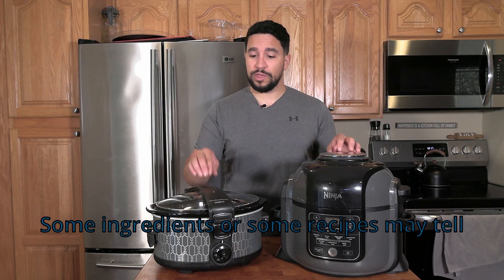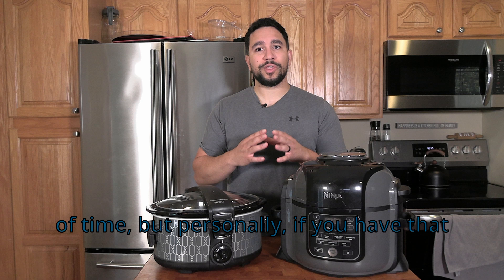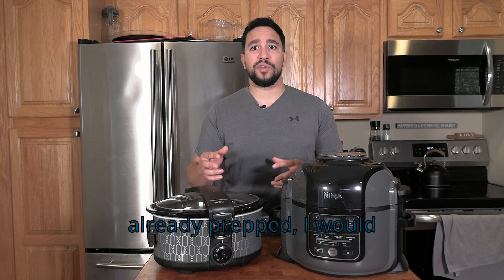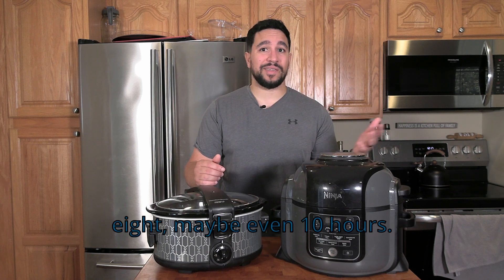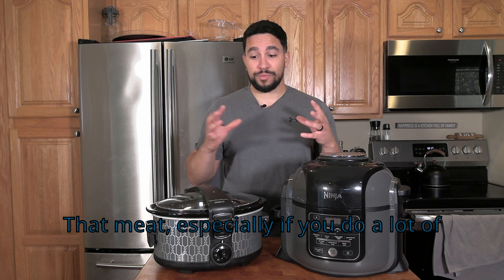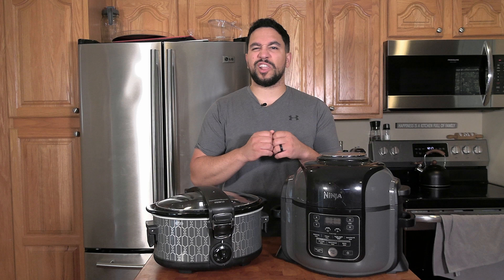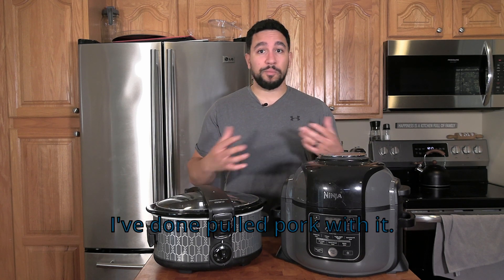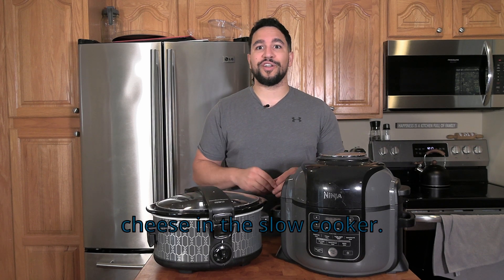Some recipes may tell you to put it on high for a short period of time, but personally, if you have the extra time and it's already prepped, I would put it on low and let it go for six to eight, maybe even ten hours. That meat — especially chicken — will just pull apart. You can make pulled chicken, pulled meat, pulled pork. We've even done mac and cheese in the slow cooker. The options truly are endless for what you can do with it.